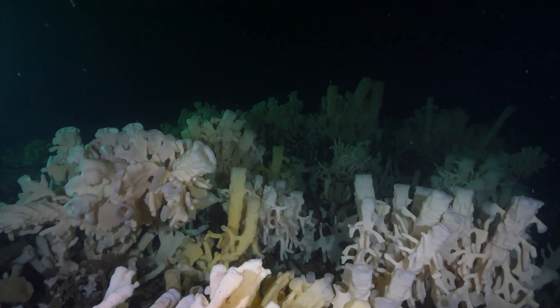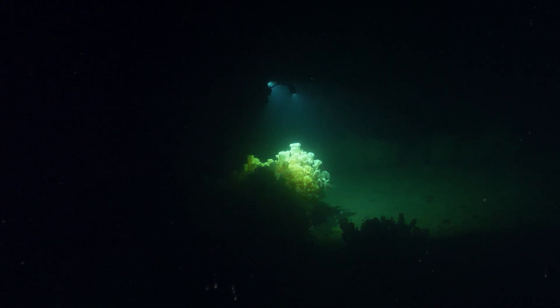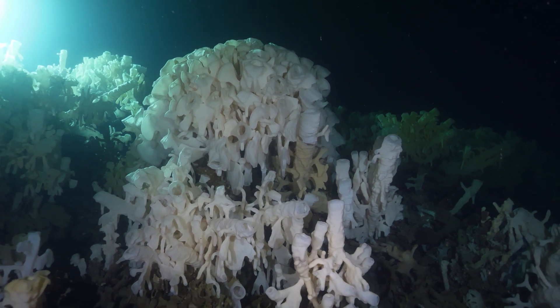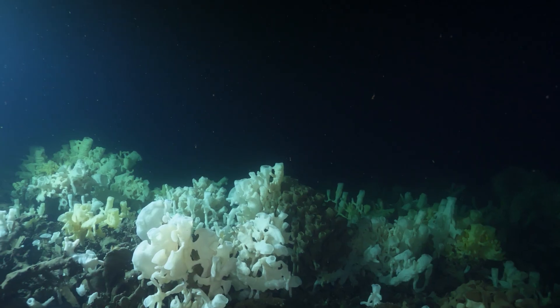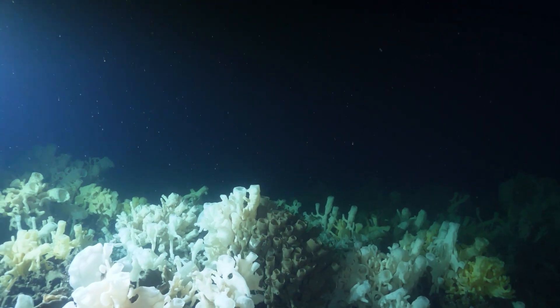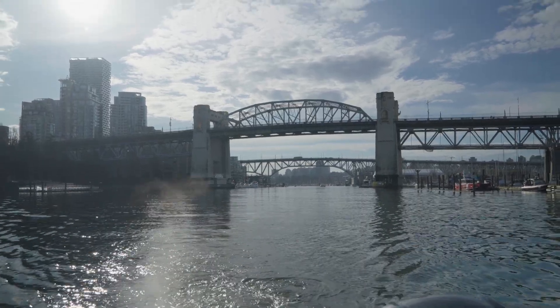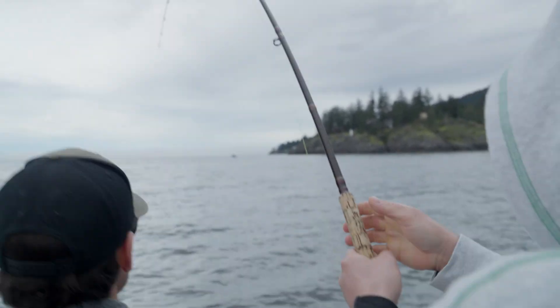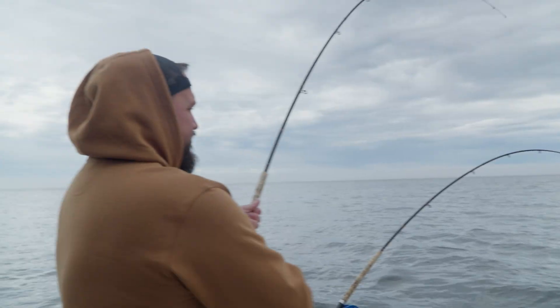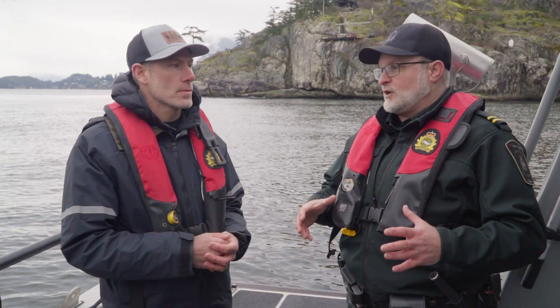These glass sponge reefs are kind of unique to this area, aren't they? Yeah, these reefs are unique to this part of the world. They're only found on the west coast of North America, and most of them are up along our coast in BC. They're very fragile ecosystems, and for recreational boaters to know where they are is really important — knowing where to anchor your boat, knowing that you can't use any sort of bottom contact fishing gear, is really critical to help protect these rare ecosystems.